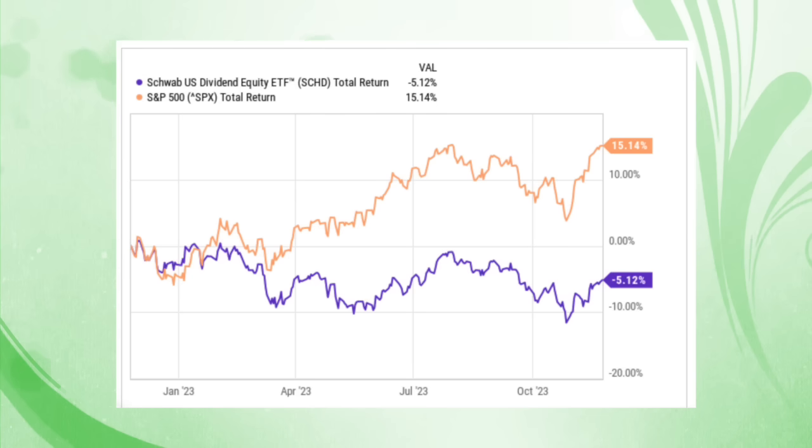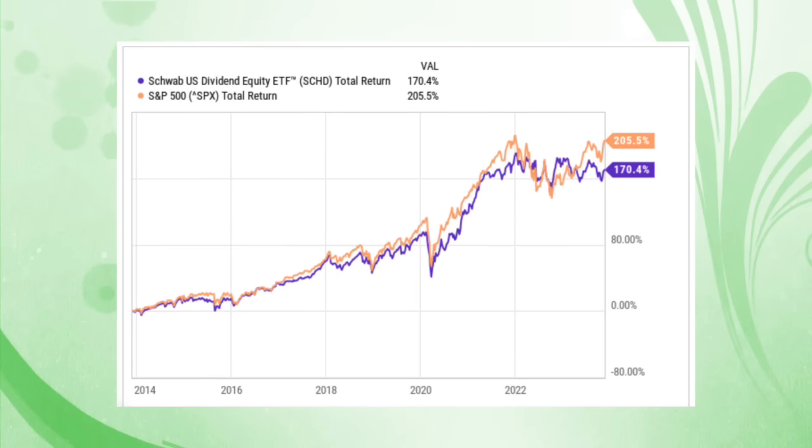Let's begin by taking a look at performance. Over the past 12 months, SCHD has a total return of negative 5%, drastically underperforming the S&P 500, which has returned a positive 15% over that same time period. Although the past year has not been favorable for SCHD investors, if we look further out, things are much more intriguing. Over the past decade, SCHD has traded in a range much more comparable to the return of the S&P 500.